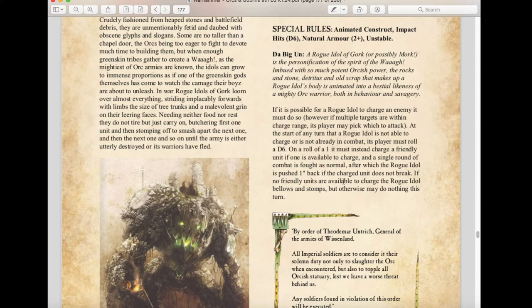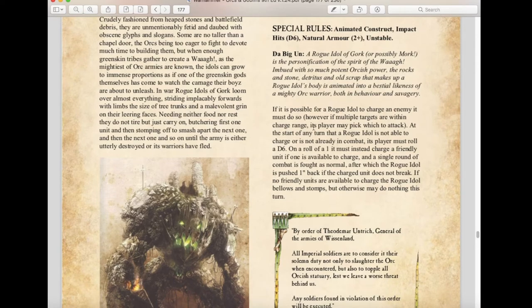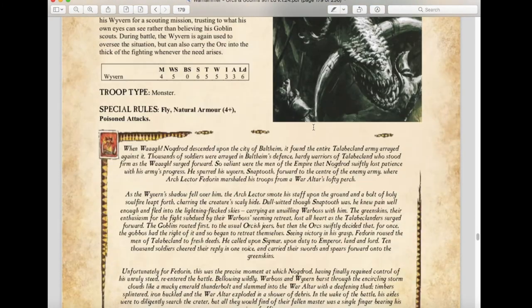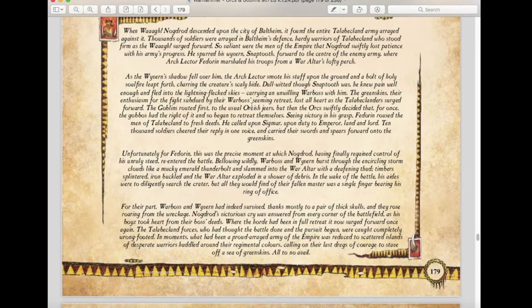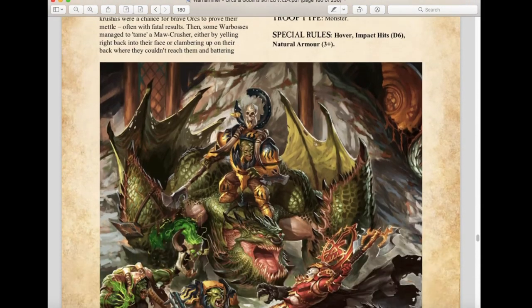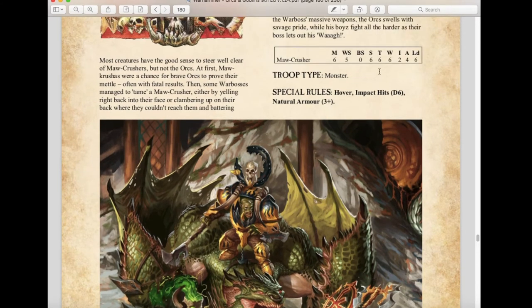If no friendly units are available to charge, the Rogue Idol bellows and stomps but does nothing. Make sure you get it into combat or it will hurt your own army. Wyverns return unchanged. The Maw-Krusha is a new unit from Age of Sigmar: Movement 6, WS 5, Strength 6, Toughness 6, Wounds 2, Attacks 4, Leadership 6. It's a Monster with a Hover special rule, d6 Impact Hits, and a Natural Armor save of 3+. A great addition to the roster.